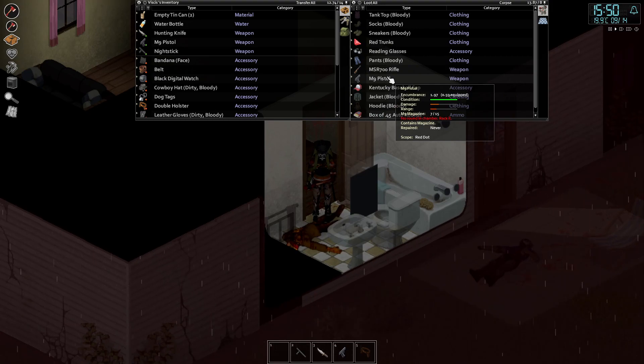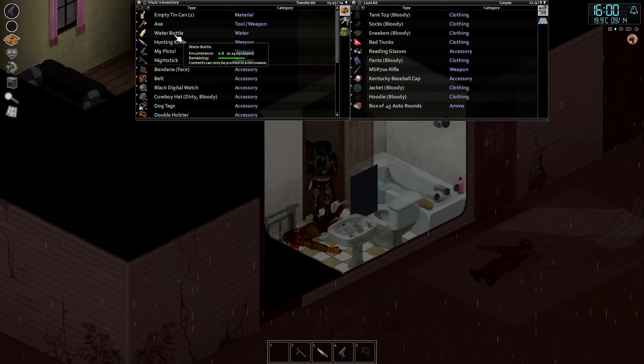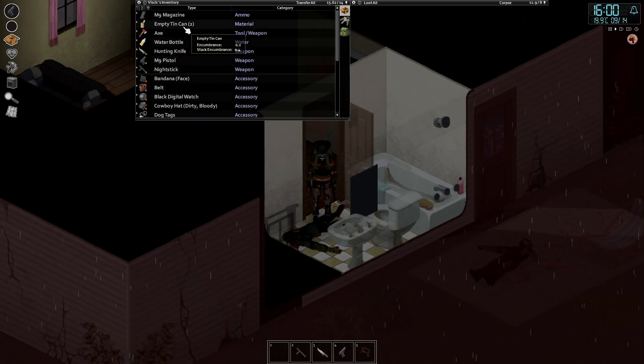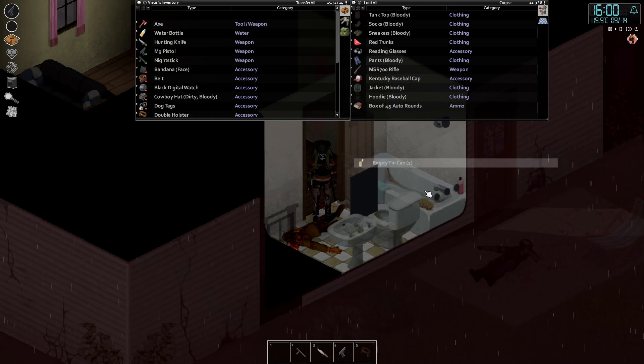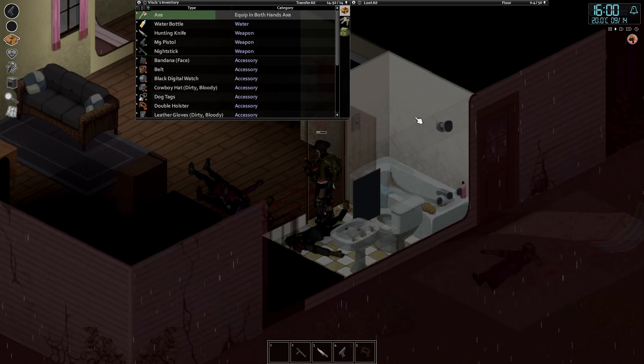It's got a scope. No round chambered, but does have a magazine, so we'll take that magazine. This is our pistol, this is the magazine — we'll go ahead and pop this in our bags. We've got another one; we can drop this on the floor. Our axe wasn't equipped, so let's equip our axe.